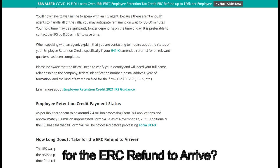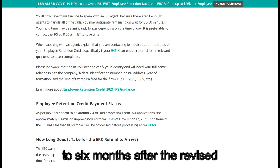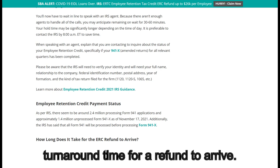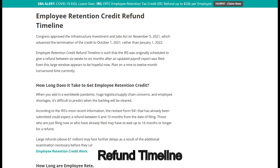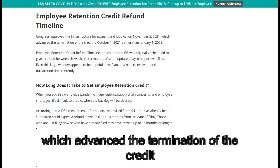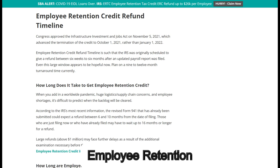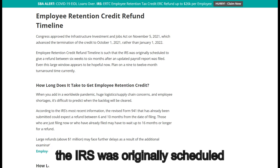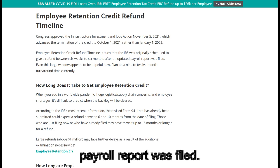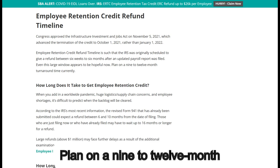How long does it take for the ERC refund to arrive? The IRS was previously expecting to provide refunds between 6 weeks to 6 months after the revised payroll reports were filed. You can now expect a 9 to 12 month turnaround time. Regarding the employee retention credit refund timeline: Congress approved the Infrastructure Investment and Jobs Act on November 5, 2021, which advanced the termination of the credit to October 1, 2021, rather than January 1, 2022. Even the previously stated 6-month window appears hopeful now — plan on a 9 to 12 month turnaround time currently.